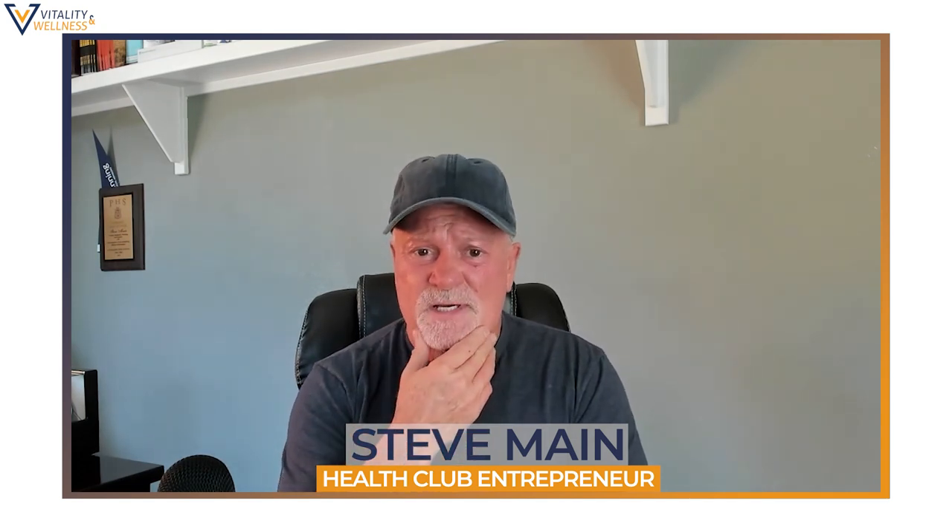Nicole helps people with their hormones, weight loss, and she's a certified nutritionist. If you want to find out more about her program, you can reach her at thegutgirl1@gmail.com. You'll get a hundred dollars off the program by mentioning you saw her on these YouTube channels. She reads labs and tailors the program specifically to your needs.